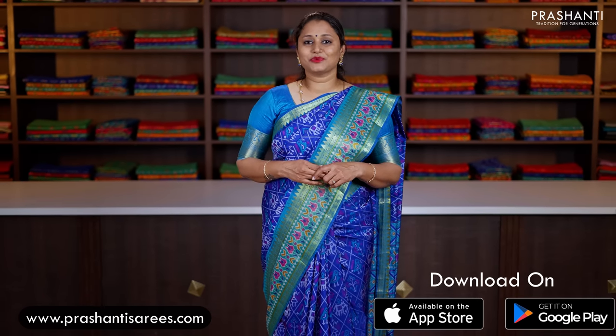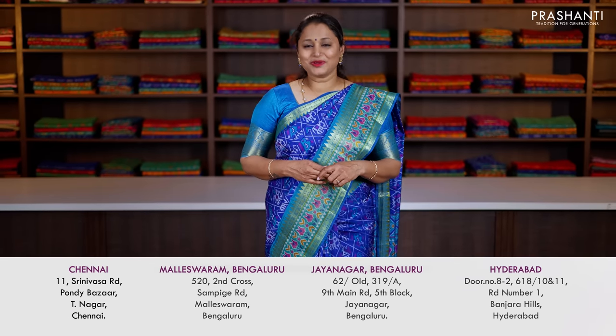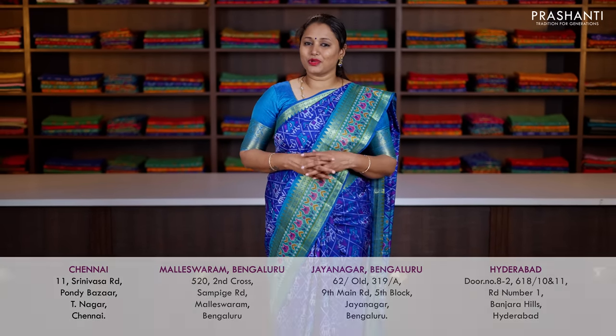I hope you enjoyed watching this video. These were just a few of the randomly picked sarees, jewelleries, and readymade suits to showcase in today's video. Many more unique designs and colours have been uploaded on the website. You can shop online at www.prashantisarees.com, or download our app available on both iOS and Android. People in Chennai, Bengaluru, and Hyderabad, we welcome you all to visit our store. Thank you for watching. Have an enriching shopping experience at Prashanti.